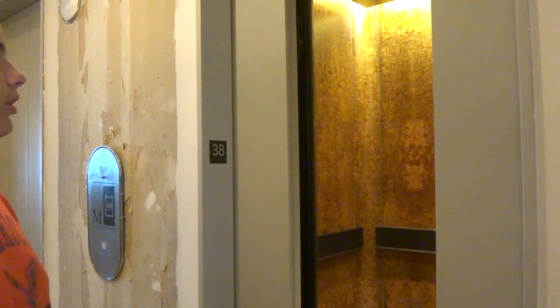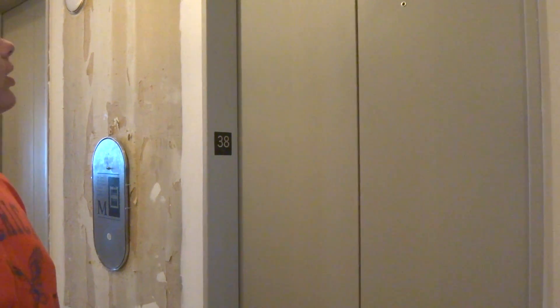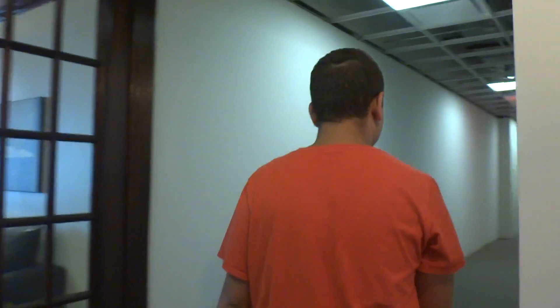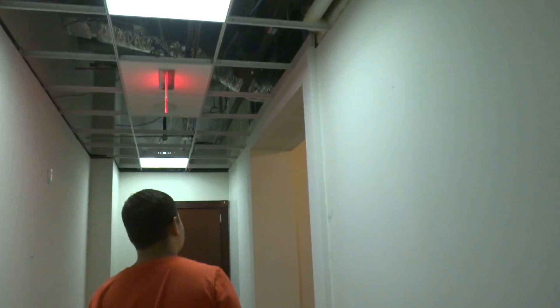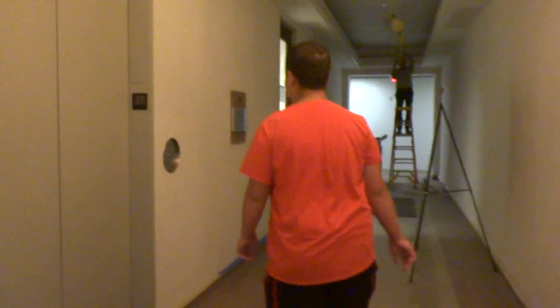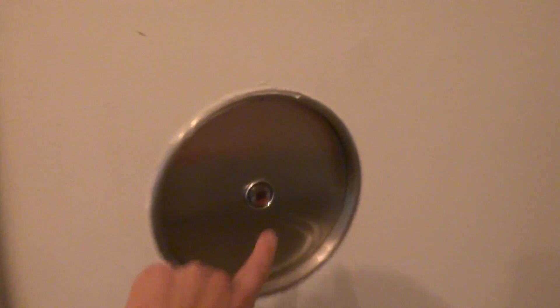Now where are the transfer elevators? Let's wait for the door to close. Where's the transfer? This floor is under construction. Oh, here it is. Innovation from here. This is a Kone — oh, it's over here. 40. This one's a Kone.